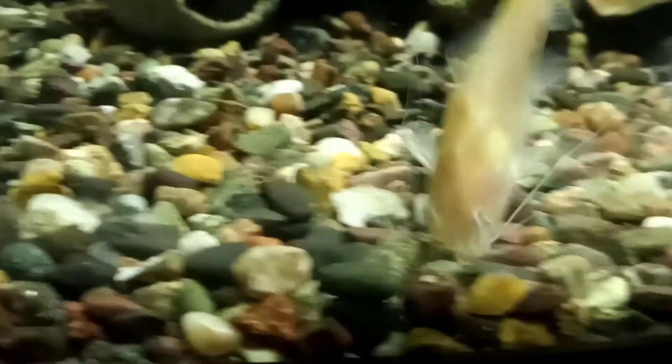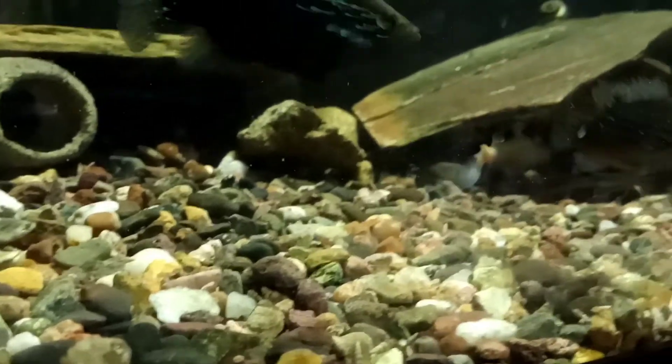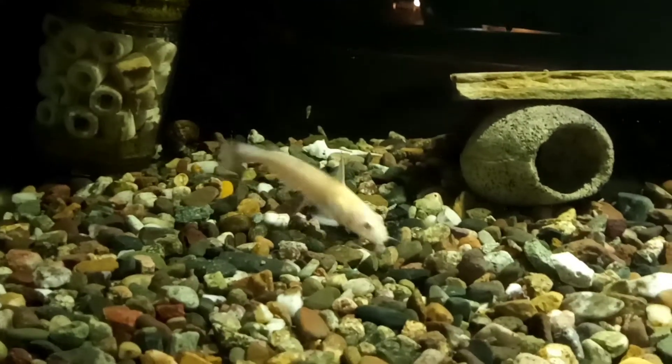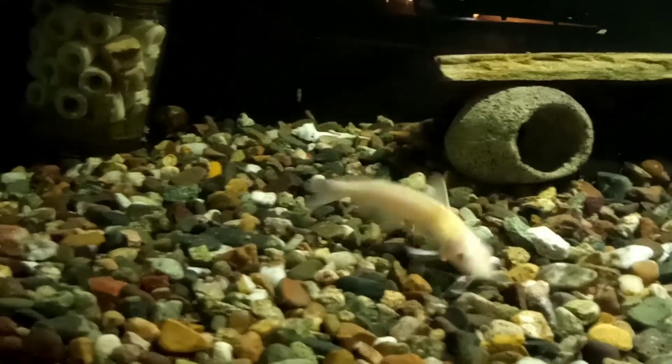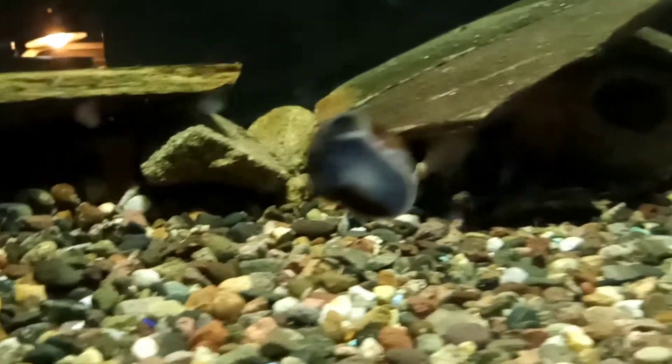He's a nice little fat guy, you can see that belly on him. That little albino channel cat is getting some size to him, mainly staying kind of long and skinny, but he's turning into a little monster right there.